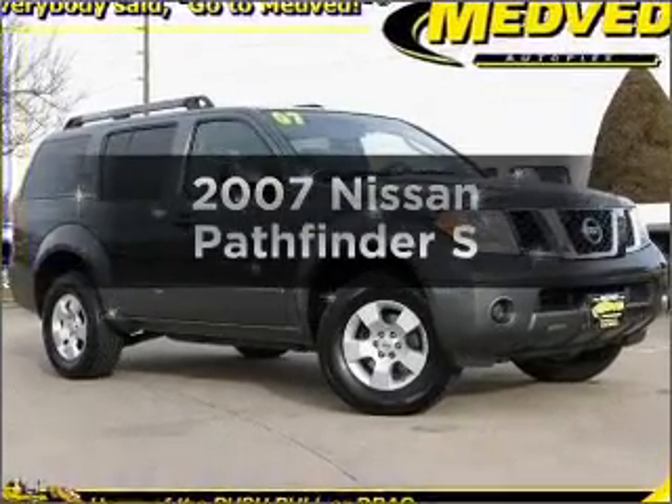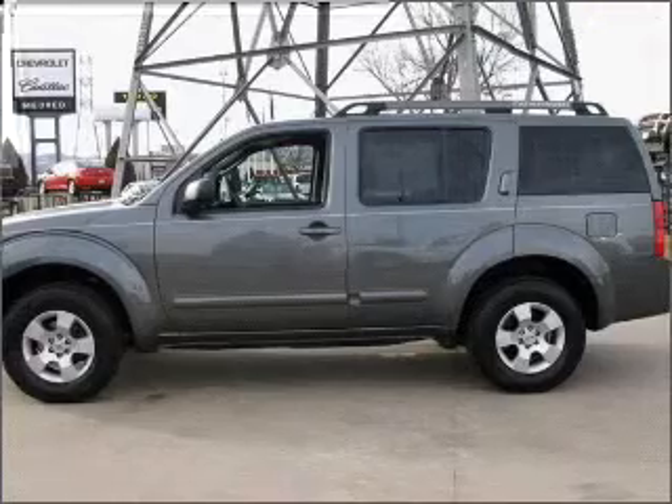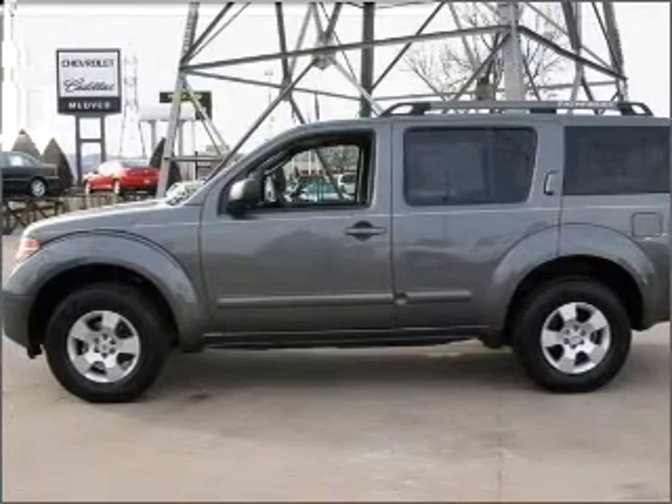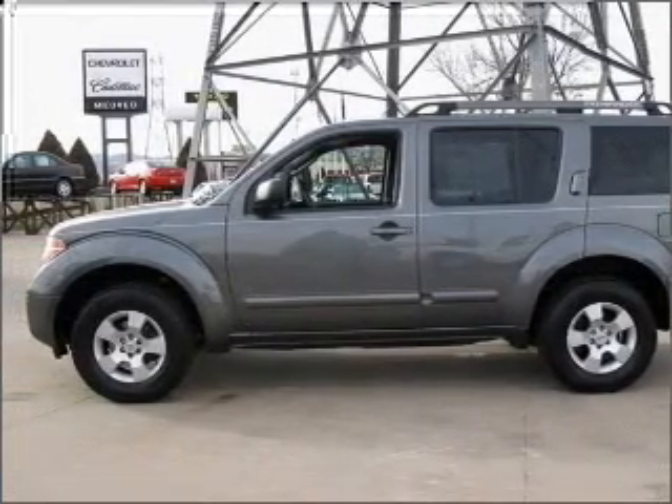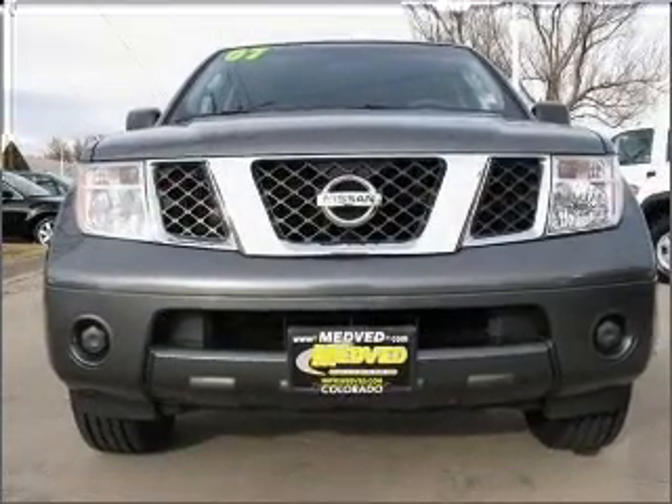Get noticed in this 2007 Nissan Pathfinder. This is the set of wheels you've been looking for. With a solid 6-cylinder engine that responds smoothly to its 5-speed automatic transmission, premium wheels lend a distinctive appearance.